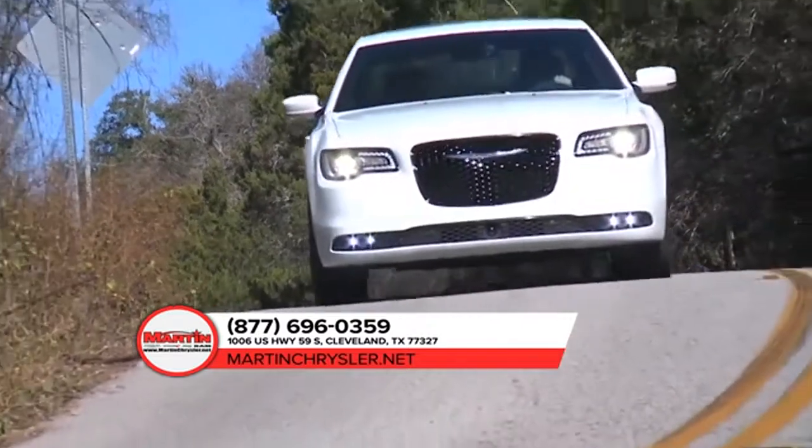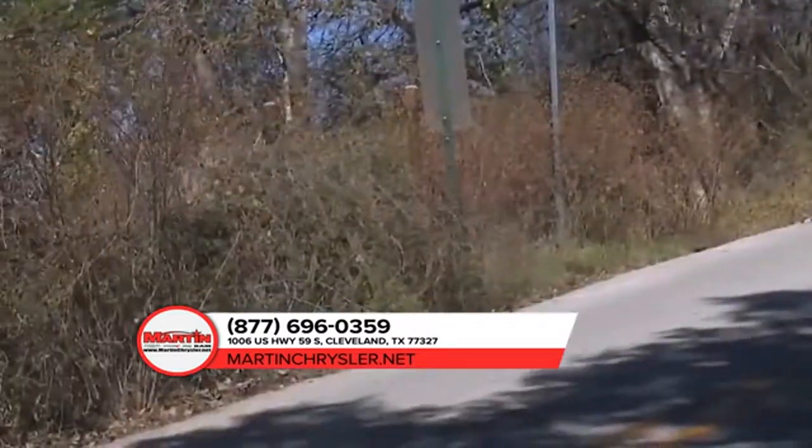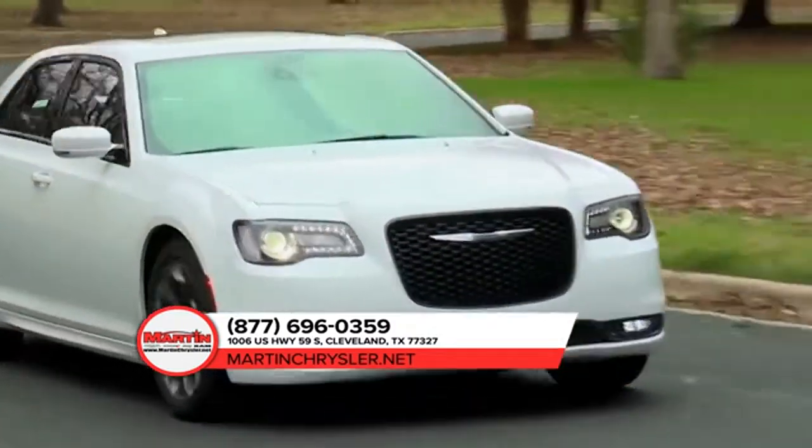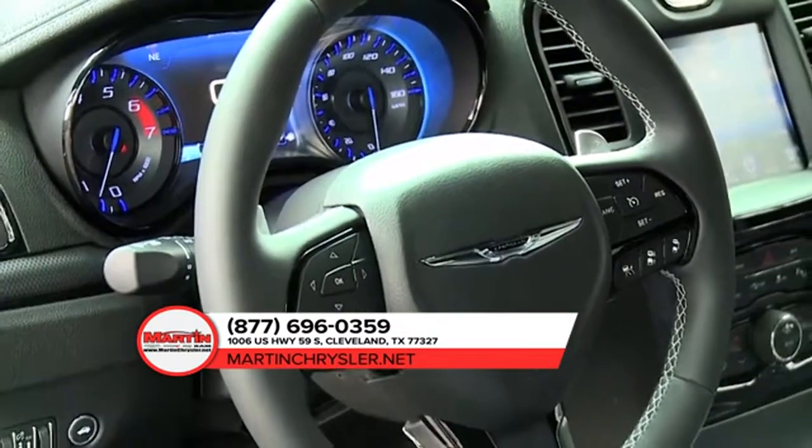The available adaptive high-intensity discharge headlamps are here to light the way, thanks to the automatic leveling monitor. No inch was overlooked while designing the 2018 Chrysler 300.